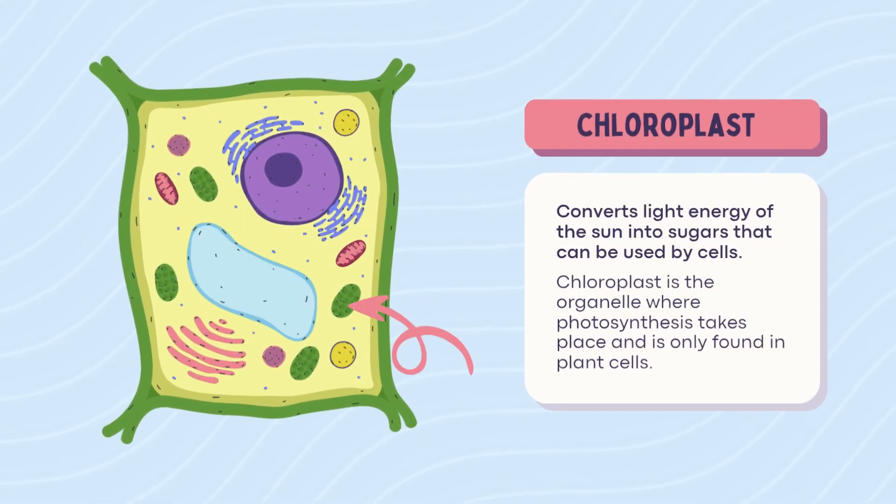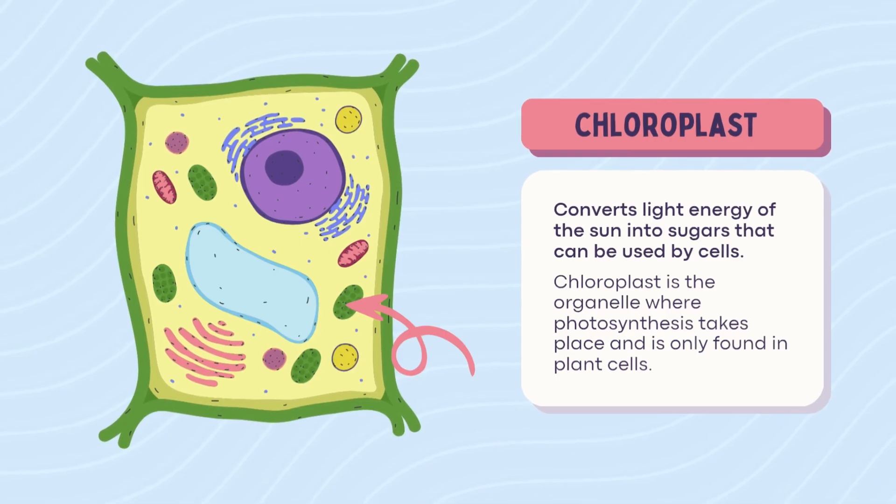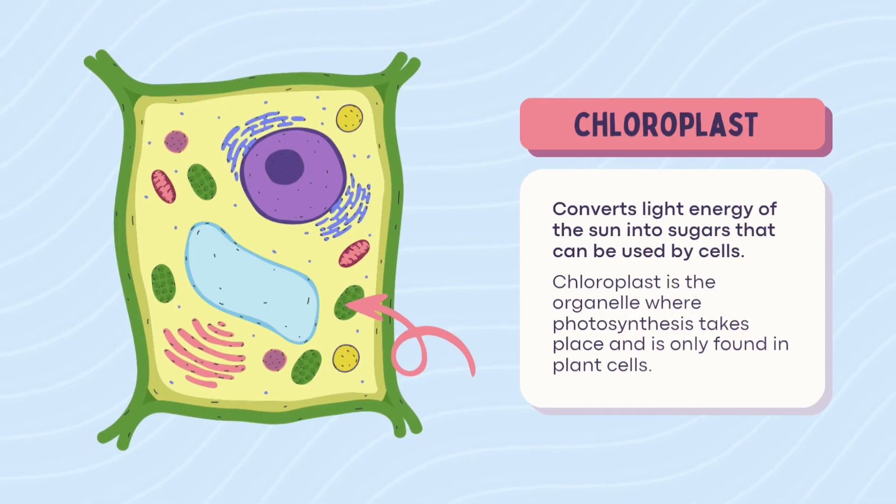Chloroplast — plant only. This is where the green magic happens: the chloroplast. It turns sunlight into sugar — the OG solar panel. Only found in plants, because animals are too busy ordering takeout.